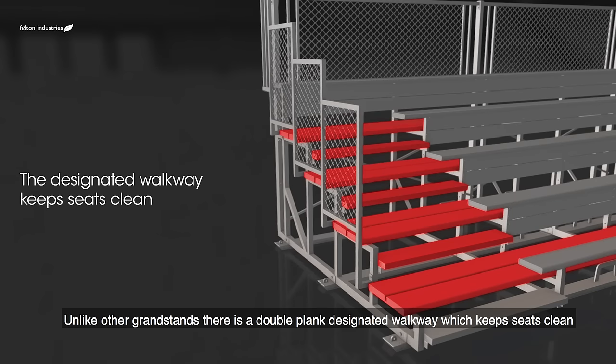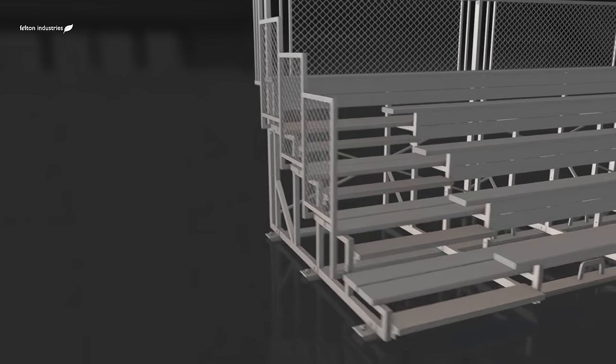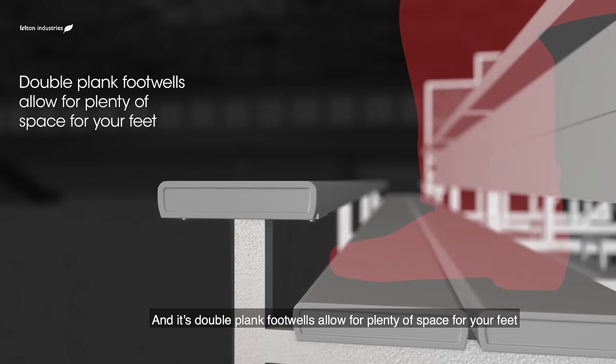Unlike other grandstands, there is a double plank designated walkway which keeps seats clean. And its double plank footwells allow for plenty of space for your feet.